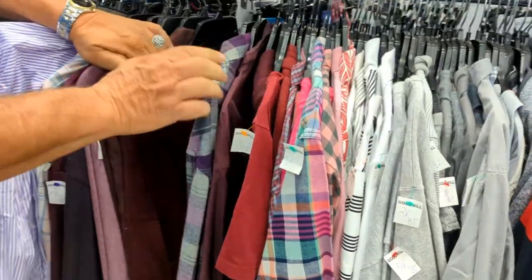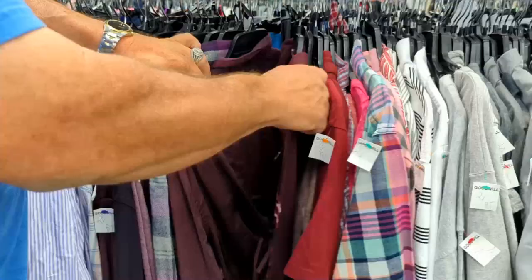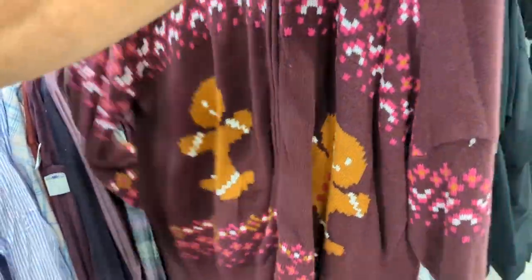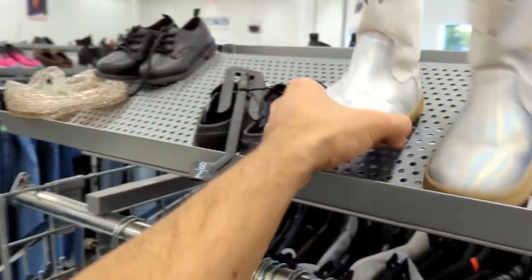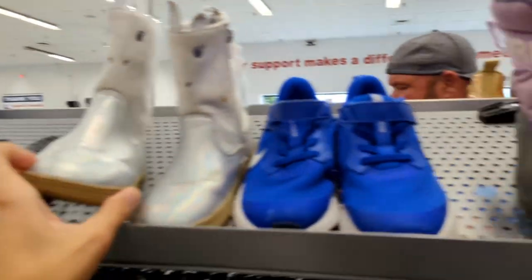Let's see if we can find anything else good. He found something — that looks like a very ugly gingerbread sweater. Don't think we'll be getting that one. I guess these would be cool if you were either landing on the moon or meeting a unicorn, but I'm not doing either of those.